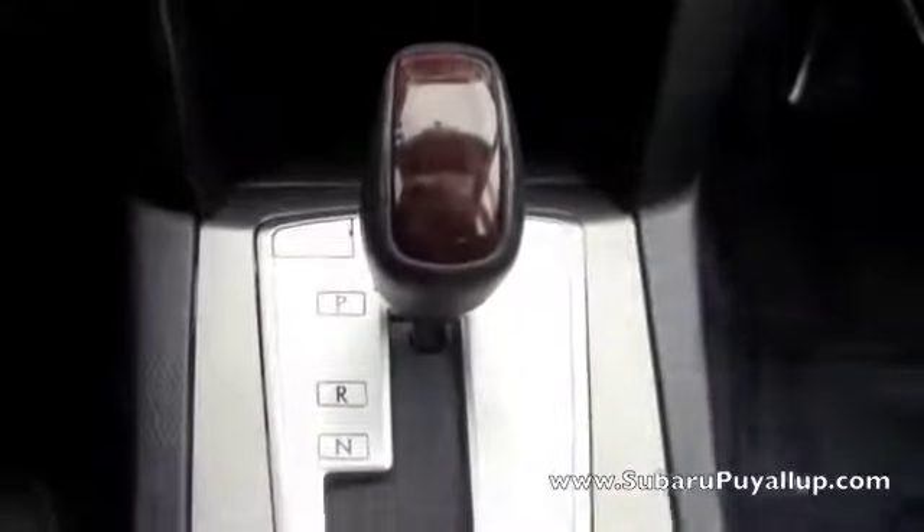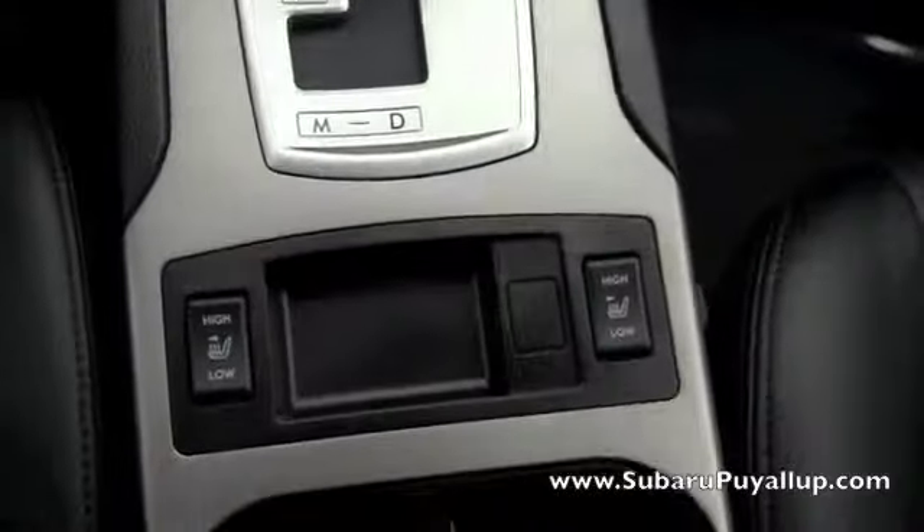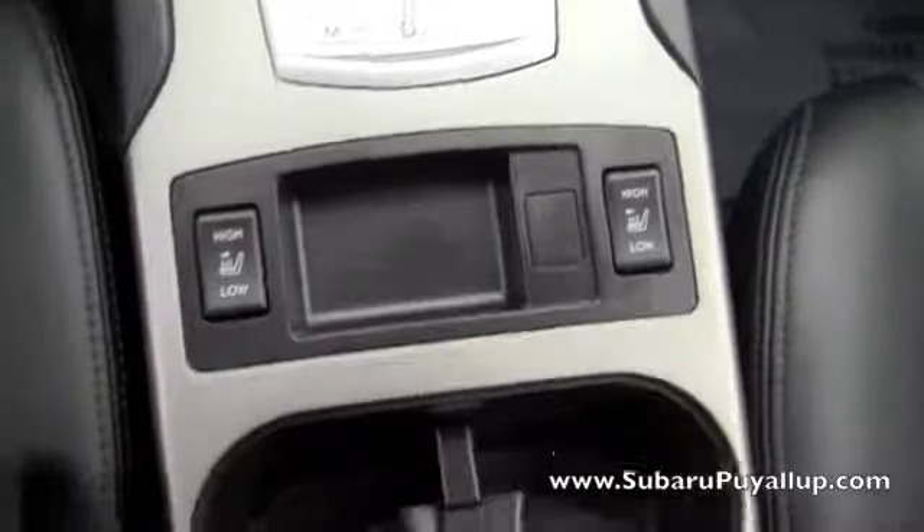Dual air controls. And heated seats, and the seats are black leather, in awesome condition. And there is a sunroof.